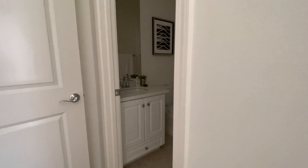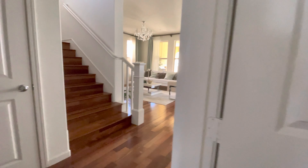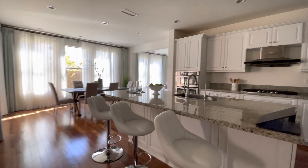You get an office on the left and then an en suite bedroom. Kitchen.